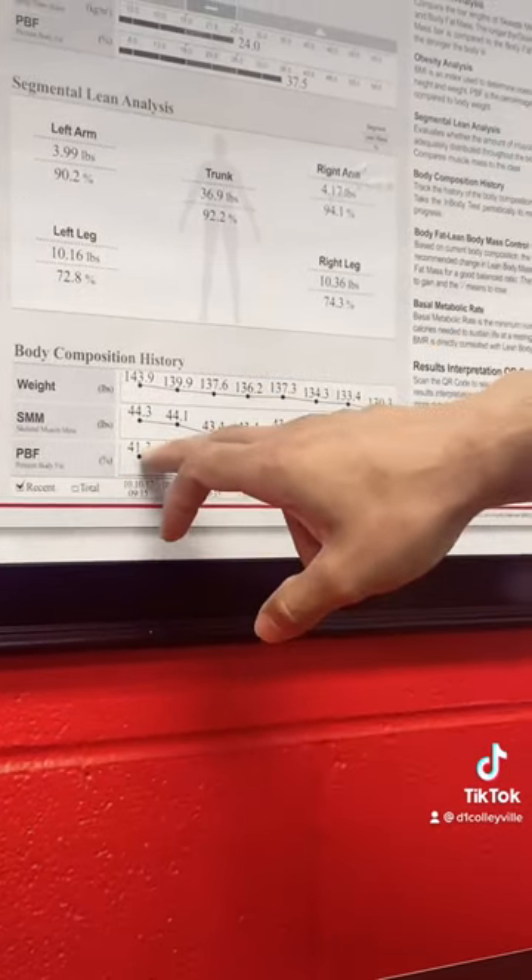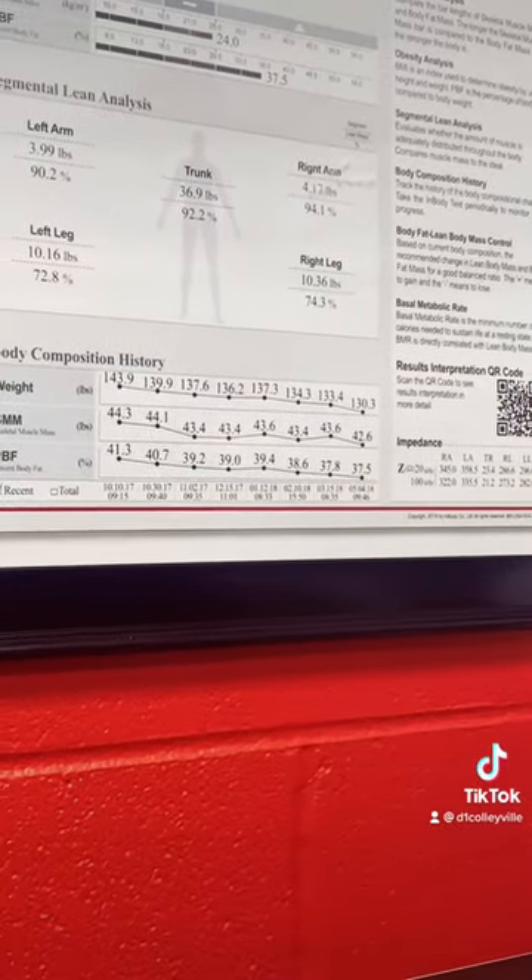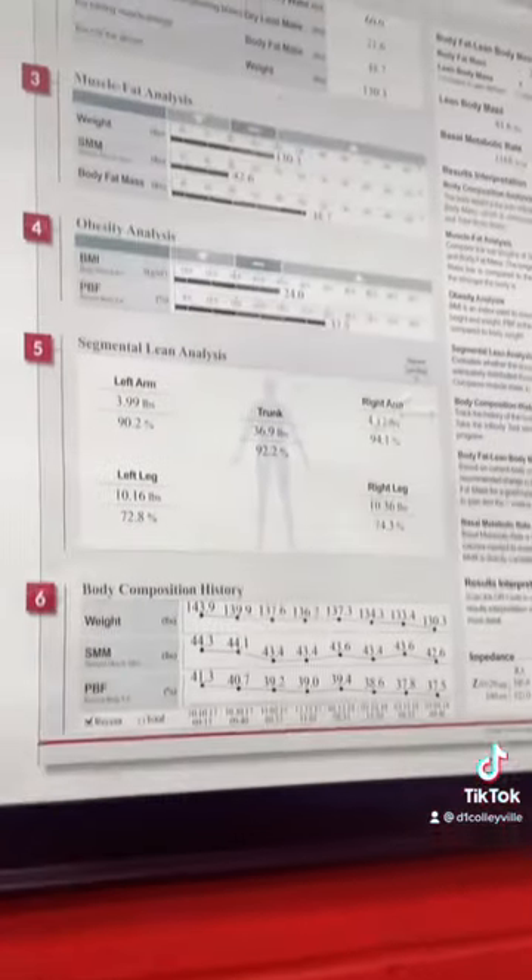And our body fat percentage also wants to be on the downtrend. So that is our in-body scan, and that's a great little tool to keep track of all our training progress.